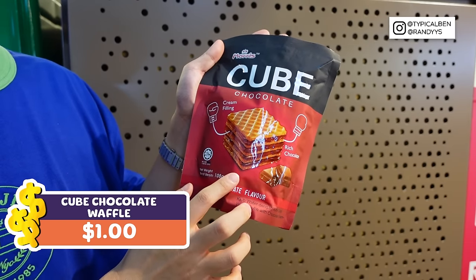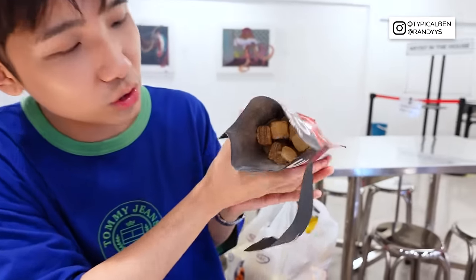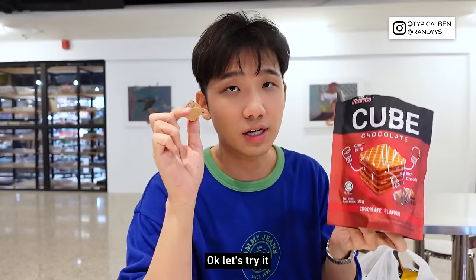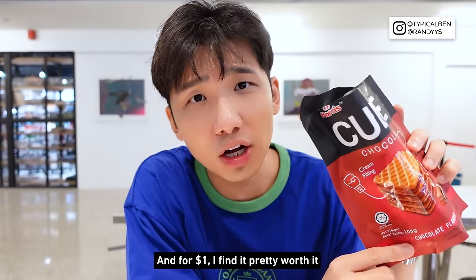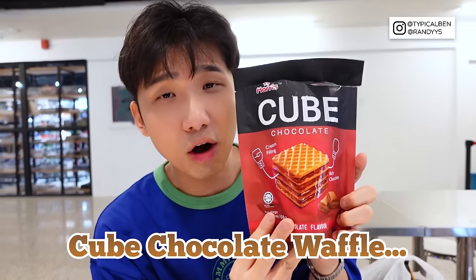I'm going to try this Cube Waffle Chocolate — it's $1 only. Let's see what's inside. So it's like this — inside the waffle there's cream filling with rich chocolate. This snack is from Malaysia and it's halal. For $1, I find it pretty worth it. It tastes like Apollo — it's like a childhood snack! This cube chocolate waffle — buy.